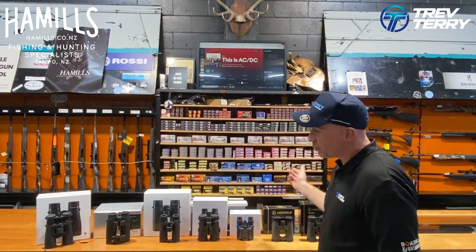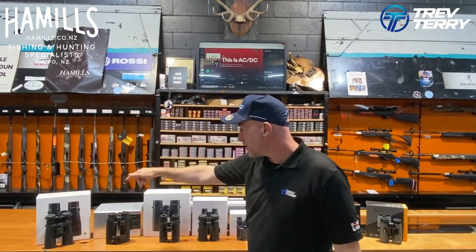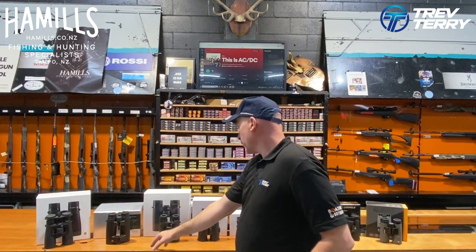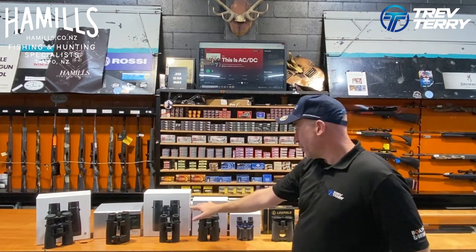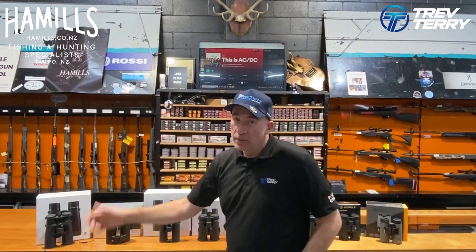We have a large range, right from the high-end range-finding binos from Zeiss and the Leica Geovirds, which have been extremely popular, and not to forget the Leupold — the most popular selling. In the two Zeiss models, we have the Victory series and the Terros. Come check them out.